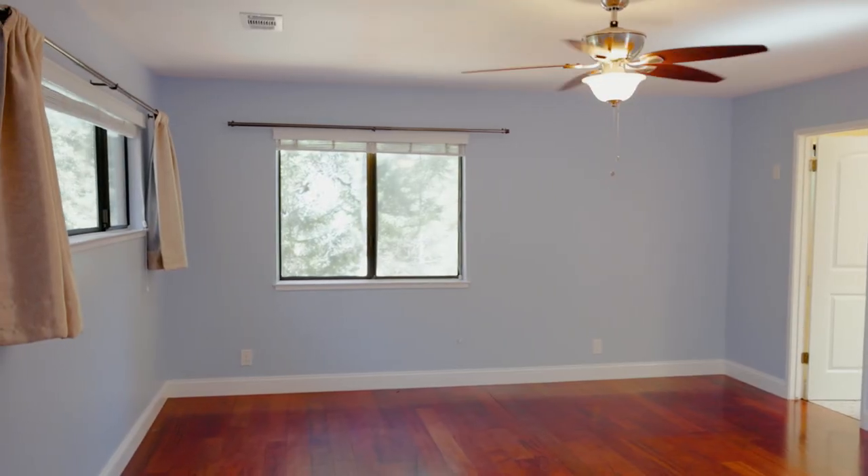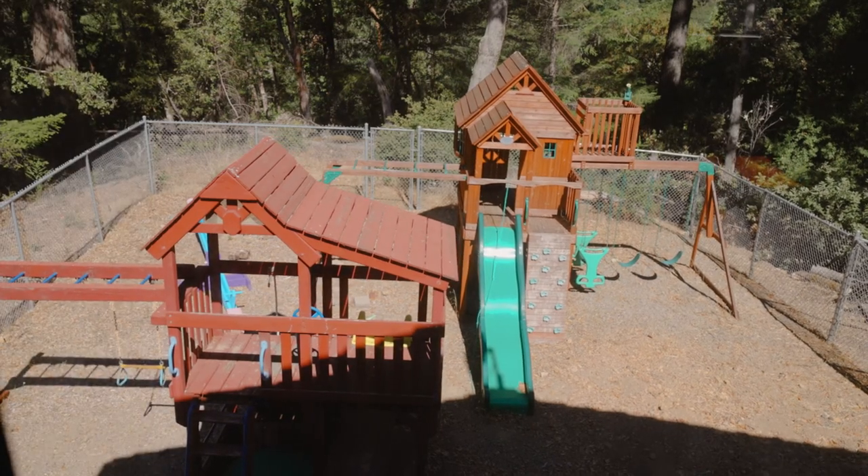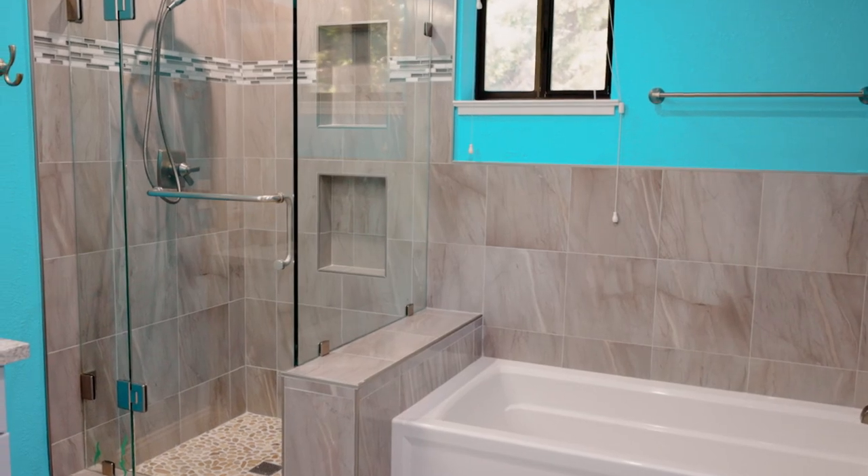The primary bedroom suite is a spacious retreat large enough for a king-size bed. The bathroom features a dual vanity and separate shower stall and bathtub.